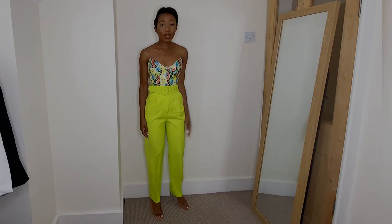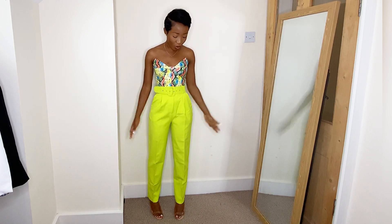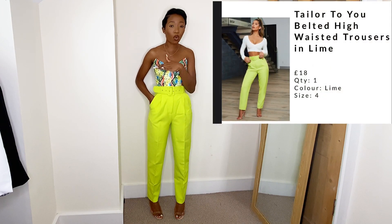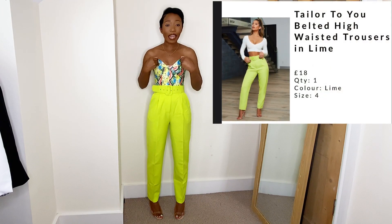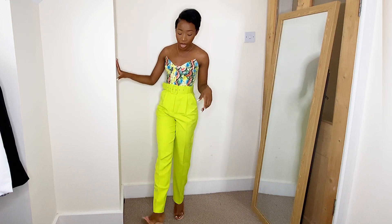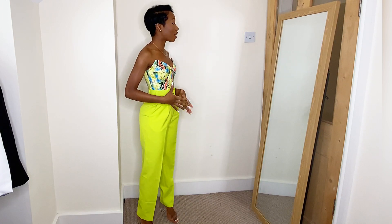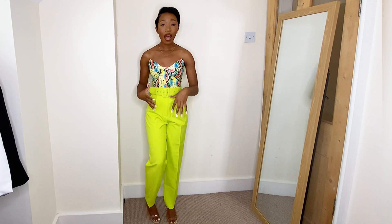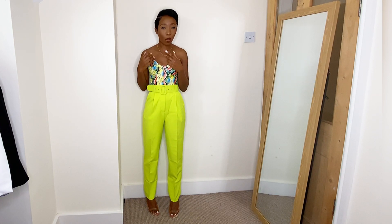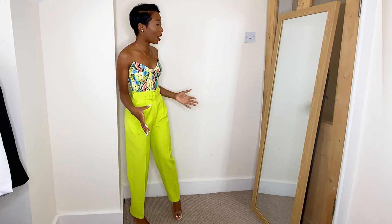The first look I have to show you is what I'm wearing right now. These trousers I got on sale from Opoli — I'm going to leave all the prices on screen — and I decided to pair them with this corset top from Pretty Little Thing and these heels from Fashion Nova. I cannot emphasize how in love I am with this outfit. When I saw these trousers, I already had this top in mind, and I have not been disappointed.